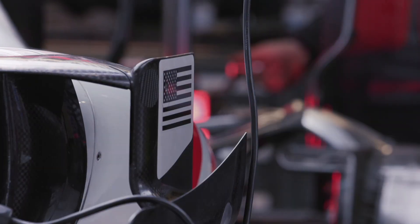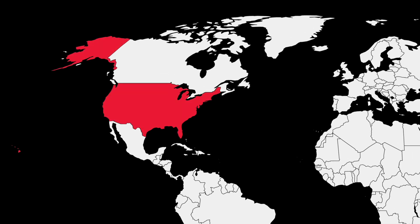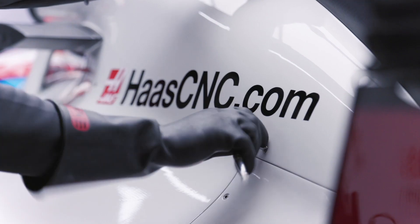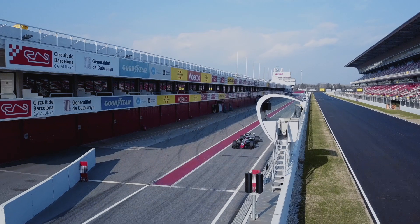Haas F1 team gives new meaning to the term rapid development, especially when you consider the fact that the effort is truly global. Machined parts, mold layups, and assemblies are done in the US, engine development and wind tunnel testing come out of Italy, and team logistics are handled in England. Car development in Formula 1 takes place at hyper speed compared to most industry timelines. Parts need to be made in days, not weeks, and they need to be right the first time.